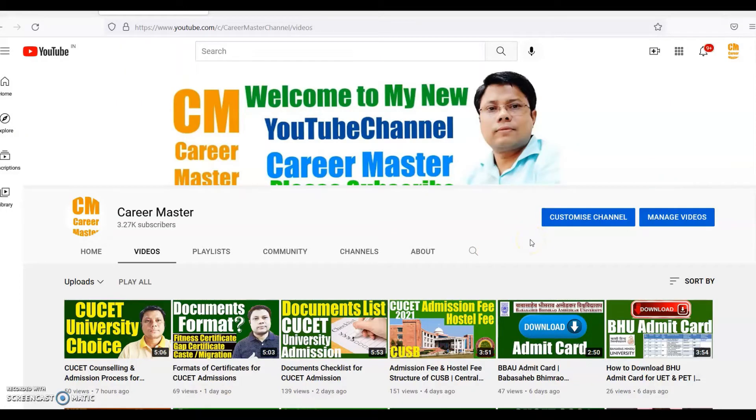Before proceeding ahead, I am informing you that you can watch this video with Hindi audio on my alternate channel youtube.com/MD Mudassir Alam. Welcome to my channel. This is Career Master, Mohamed Mudassir Alam.